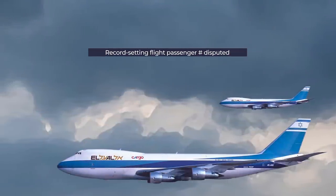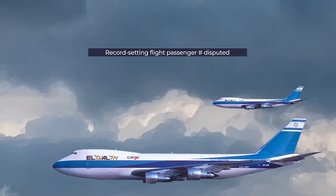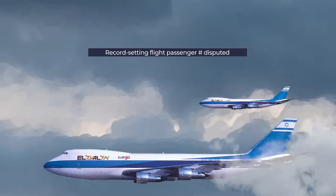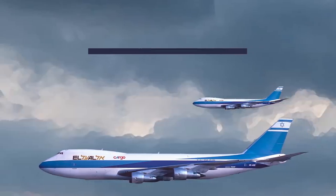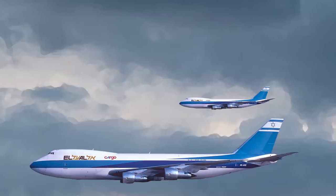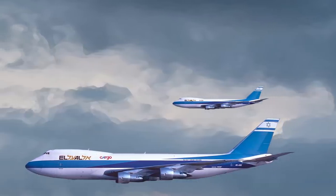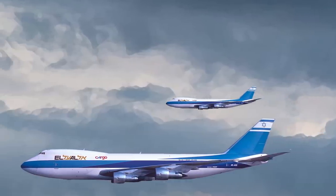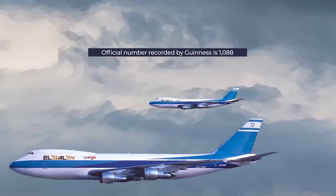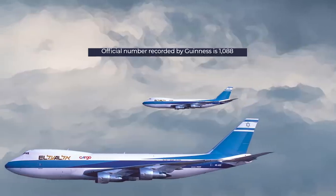There is some dispute about the total maximum passengers carried. Some sources say it was 1,078 or 1,088, while others claim it was as high as 1,122. Of course, any of these numbers would make it by far the highest ever carried and would still qualify for the record. The official record registered with Guinness World Records is 1,088 passengers.